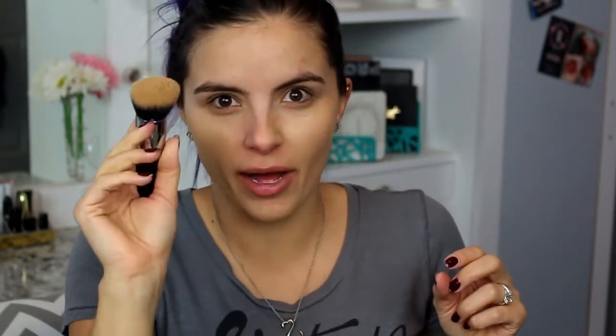This one is used a lot by Jaclyn Hill and she covers her face so fast, so I thought I would try it out. So far I'm not mad at it, so I'm just going to buff this all over my face.